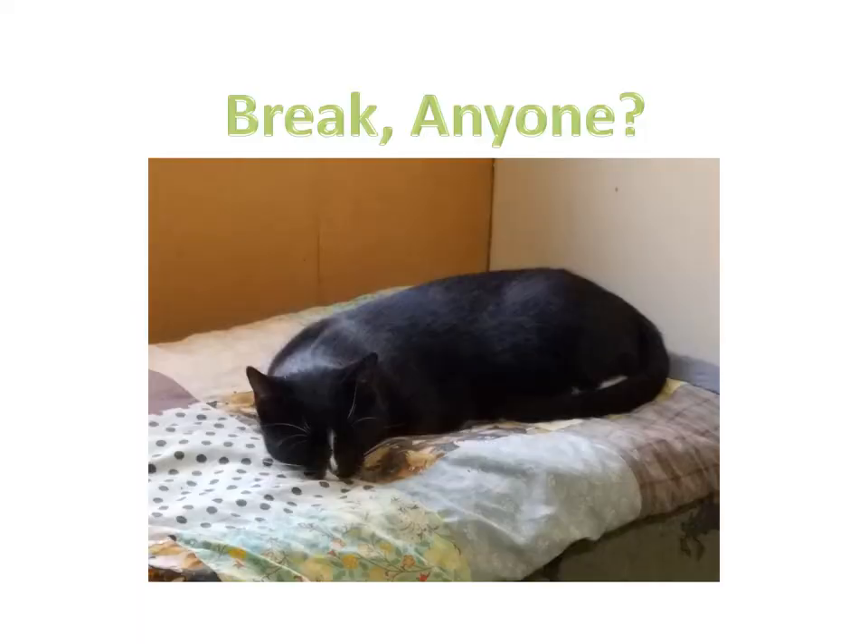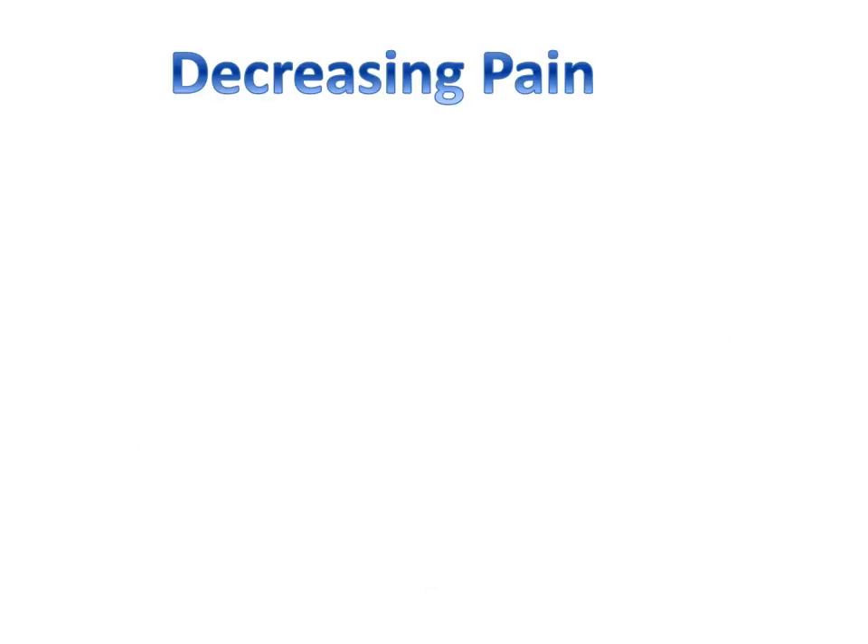Time to wake up — anyone need a break? This is just a cute picture of my cat Jack. Now that you've had a short nap, ready for some neurology review?